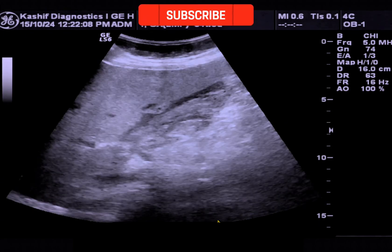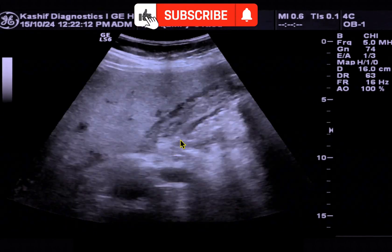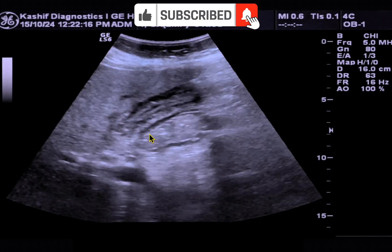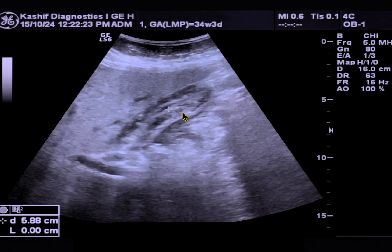The kidney is normal. When the gallbladder is visualized, we can see that the gallbladder is completely contracted with thick walls. Wall thickness is 9 mm.